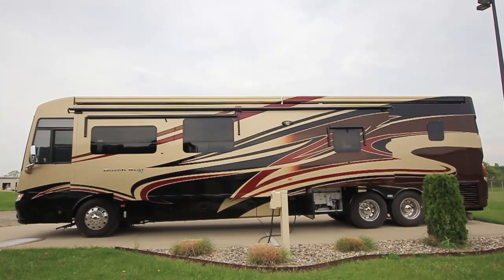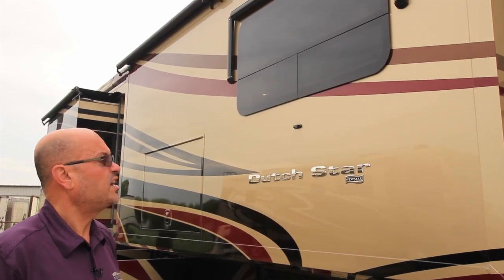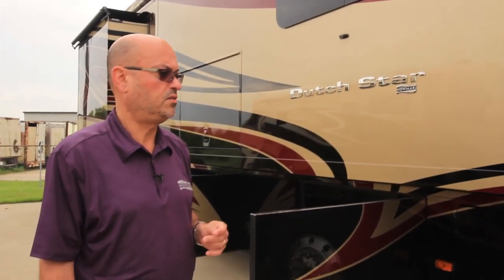Other new features for 2015 include frameless windows being standard for this year. They were an option in 2014 and they are now standard in all of our 2015 Newmar product lineup, all the way down to the Bay Star Sport.